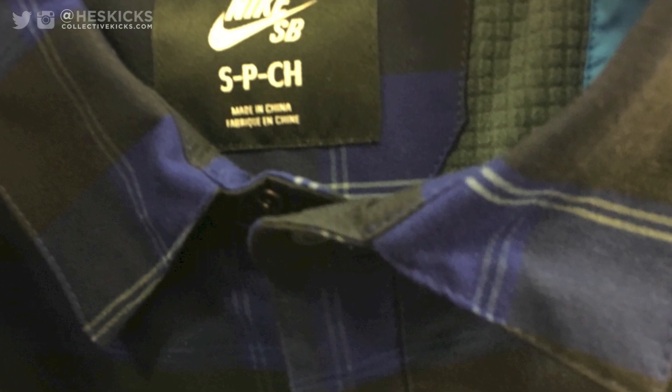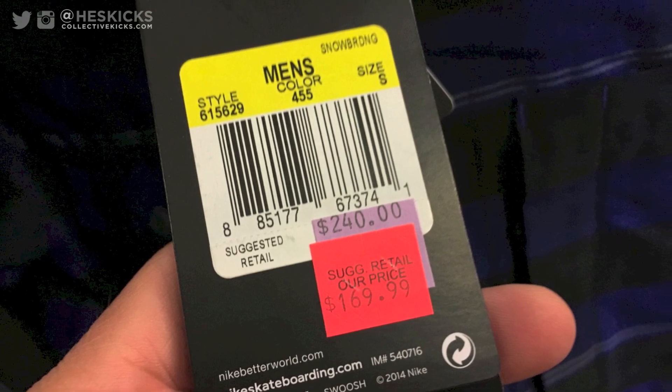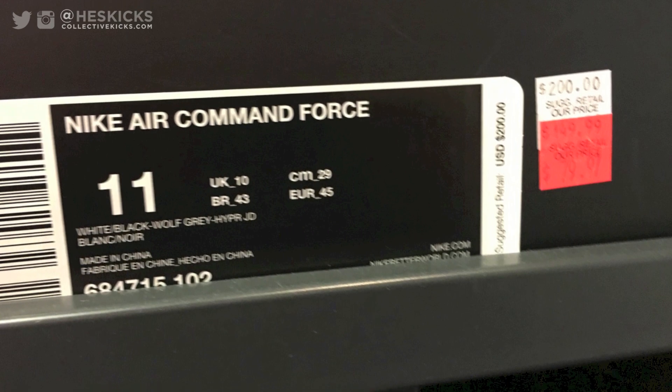Went to the Nike factory store and shopped around. Saw these kind of crazy flannels — $170 at the store, and $240 retail on these things. The other one was pretty close in price as well, but pretty insane.